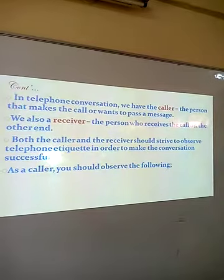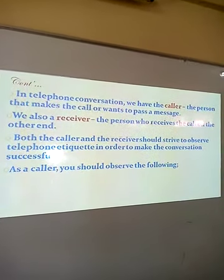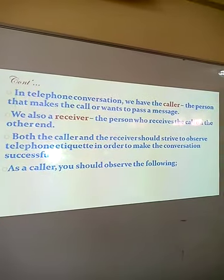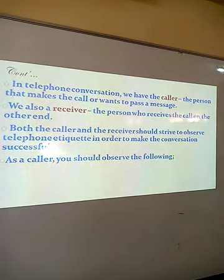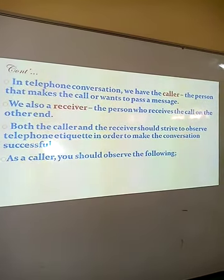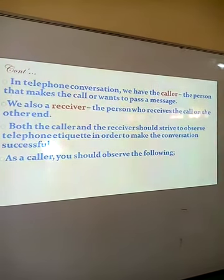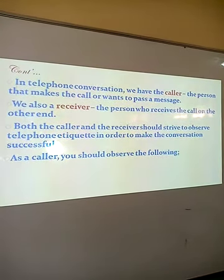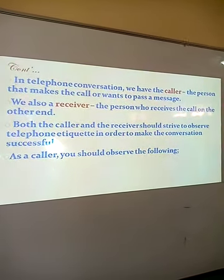In telephone conversation, we have the caller — that is the person who makes the call or wants to pass a message — and we have the receiver, that is the person who receives the call on the other end. Both the caller and the receiver should strive to observe telephone etiquette in order to make the conversation successful and effective.